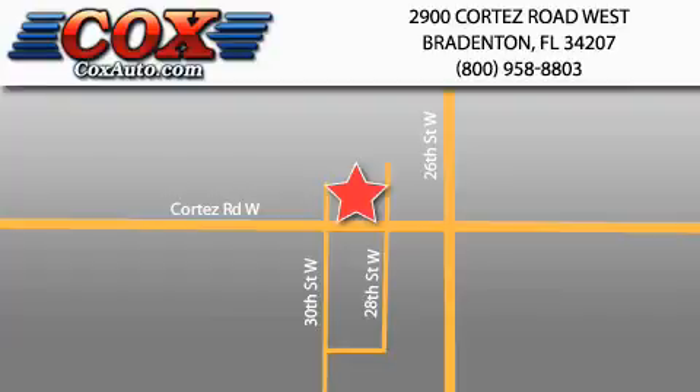Be sure to take advantage of our first-year complimentary basic maintenance on every pre-owned vehicle purchased from Cox Automotive.